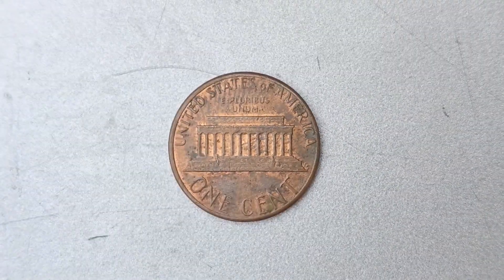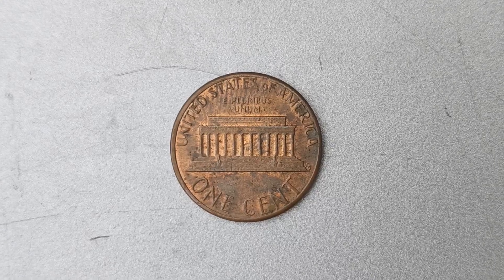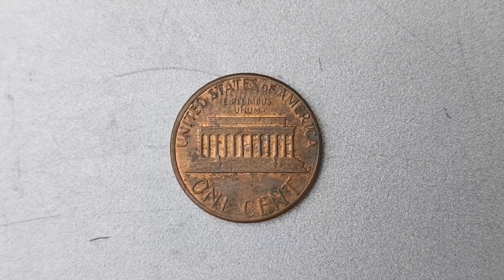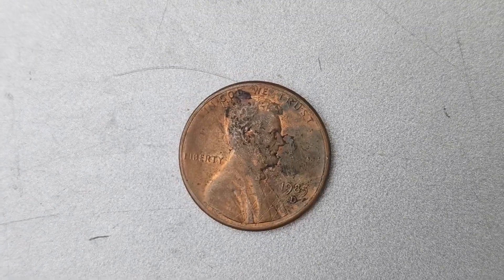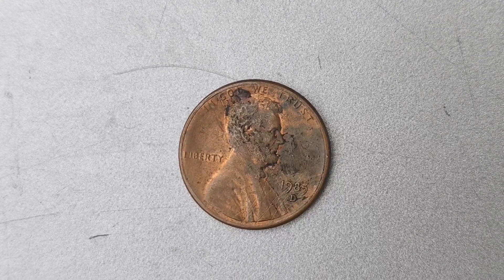You might be thinking, what's so special about a penny from 1985? Well, the key factor that makes this coin so valuable is its mint mark. The D Mint Mark indicates that it was minted in Denver, which is known for producing coins with unique characteristics that can make them extremely rare and sought after by collectors.